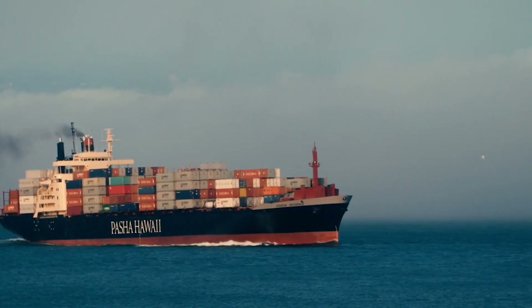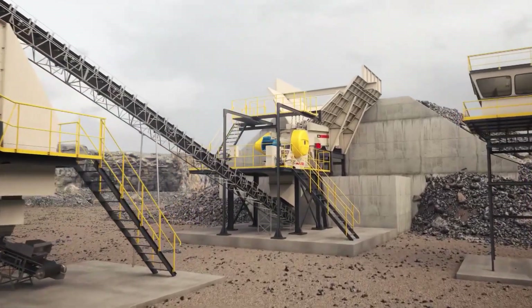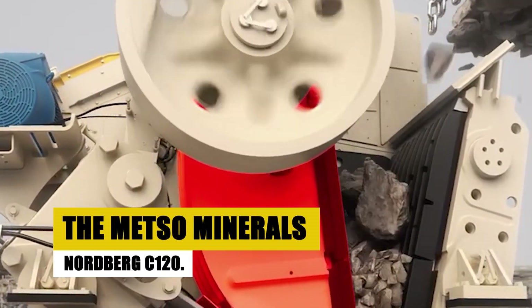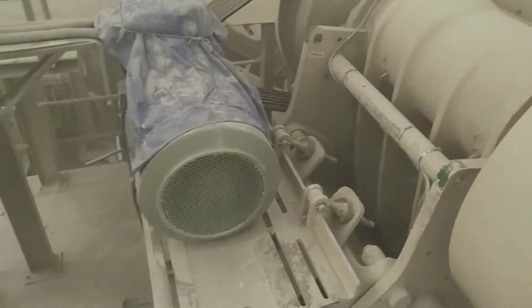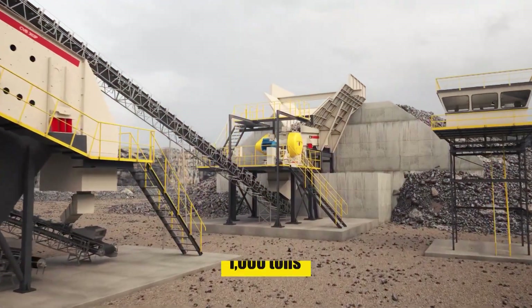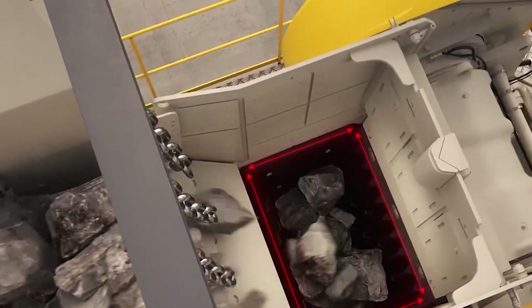As we emerge from the depths and the voyages, our coal saga enters its final, transformative chapter. Here at the coal processing plants, raw coal undergoes a metamorphosis, emerging as refined fuel ready to power the world. Meet the industrial titans of crushing — the jaw crushers, exemplified by the Metso Minerals Nordberg C120, towering at 10 meters with a 1,500-horsepower electric motor. Each crusher devours up to 1,000 tons of coal per hour, breaking it down into smaller, manageable pieces. Their adjustable jaws, powered by sheer electric force, adapt to various coal sizes — a dance of strength and precision.